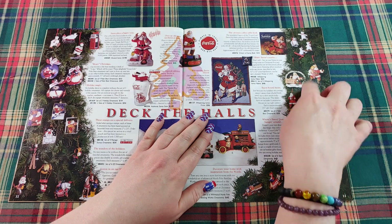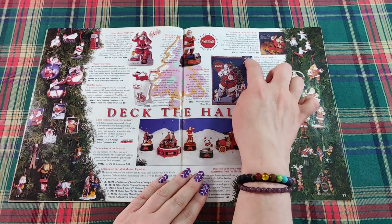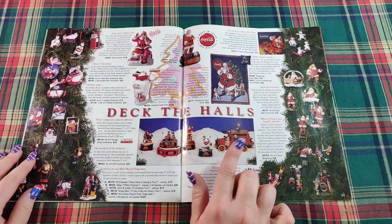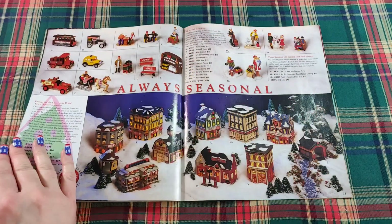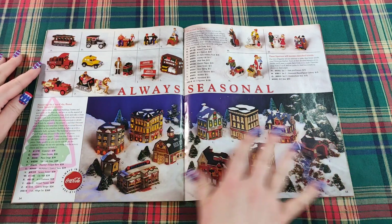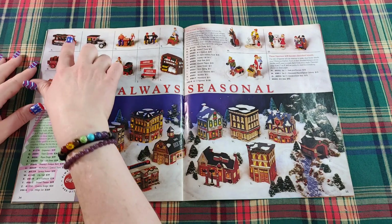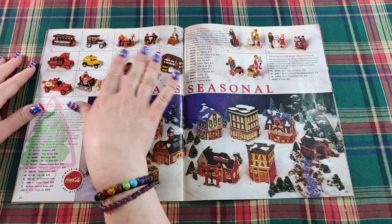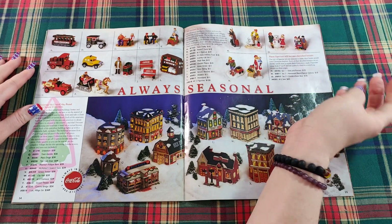We have some more ornaments — different Santa Claus ornaments and polar bears on the tree — and another coordinating afghan and pillow. This is the Whispering Santa throne. Down here, listen in on our mini musical figurines. This says Always Seasonal — presenting the Coca-Cola Brand Town Square Collection, lighted ceramic collectible buildings you can create your own little village with. There are different accessories for the village including cars, trucks, a taxi, little people, benches, and some kids building what looks like a polar bear snowman.